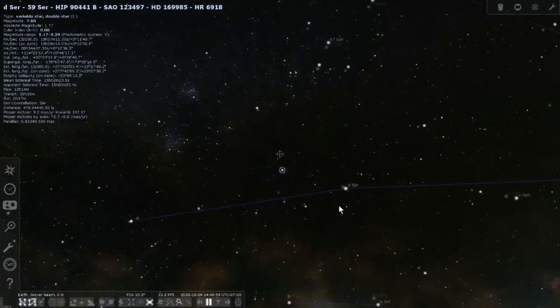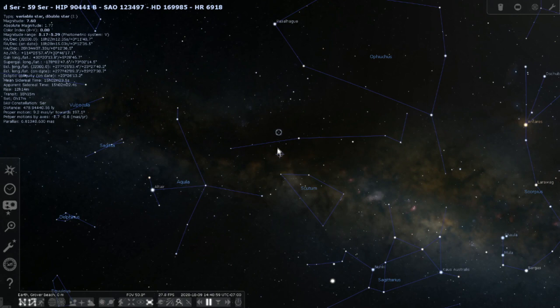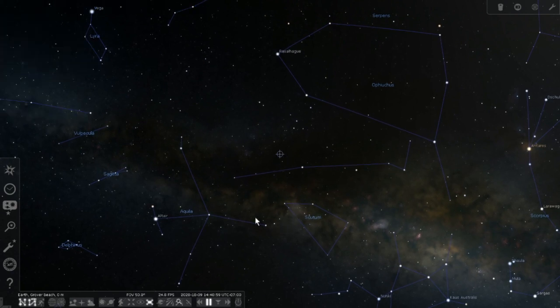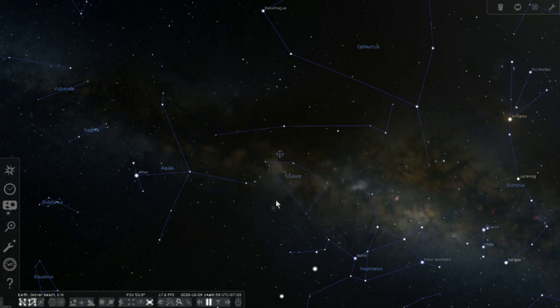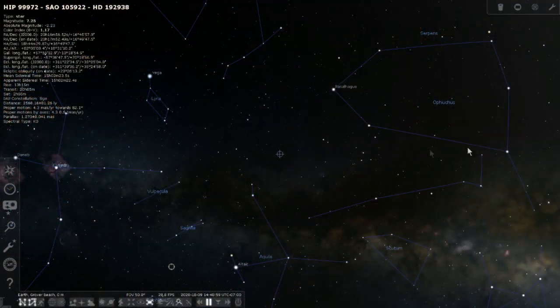The Flaming Skull Nebula is located in Serpens Cauda — the eastern part of the snake — right around the Aquila/Scutum area. Serpens is unique as the only constellation broken into two pieces: Ophiuchus holds the head of the snake on the western side, and on the other side of Ophiuchus is the tail, Serpens Cauda.